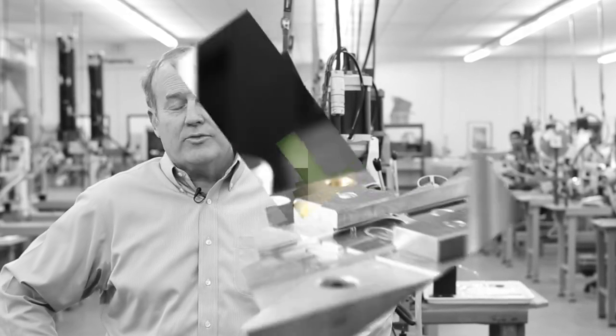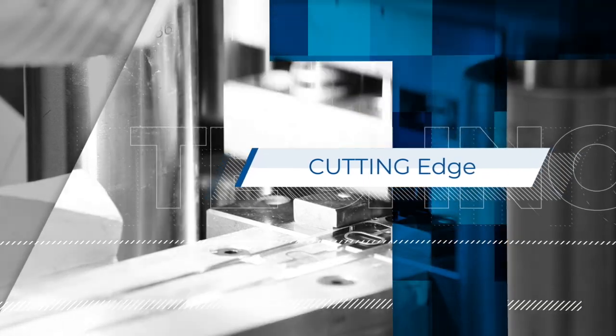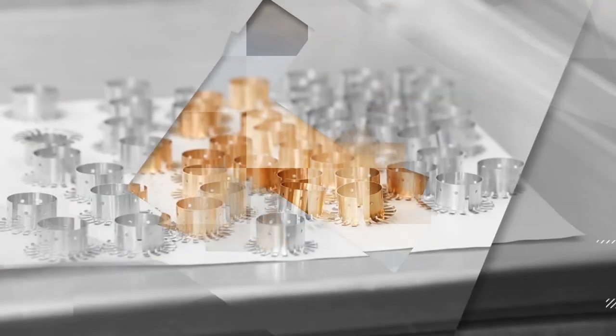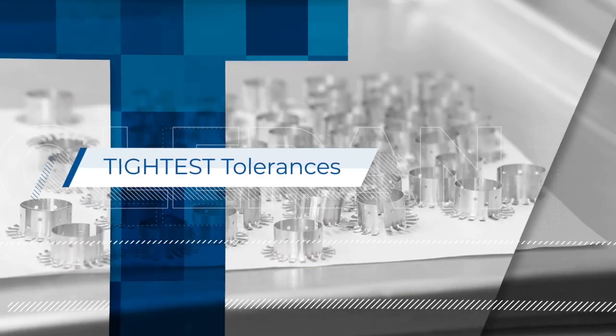We've built a culture around that concept of servicing companies, working with them in the design stage, and helping them to create the perfect part for their application. Every single day we're asked to make ultra-precision parts for our customers — everything from parts that go into Boeing jets, to medical devices, to all types of electronic applications.